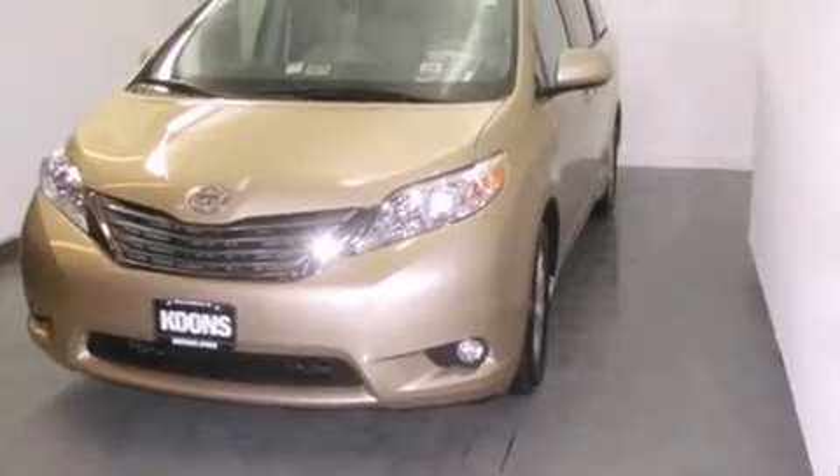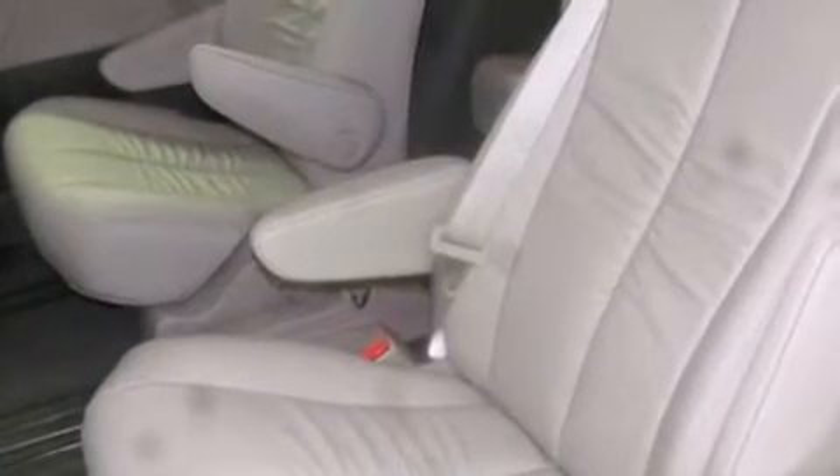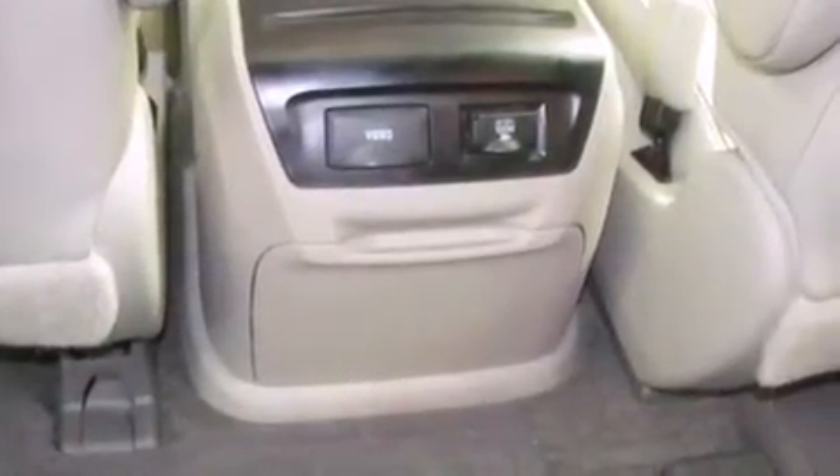Toyota prioritized practicality, efficiency, and style by including front and rear reading lights, automatic temperature control, and one-touch window functionality. Storage solutions are integrated throughout the interior, demonstrating thoughtful attention to detail.